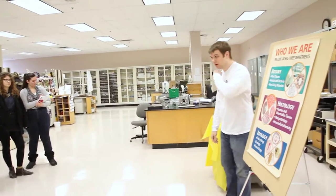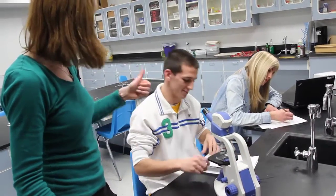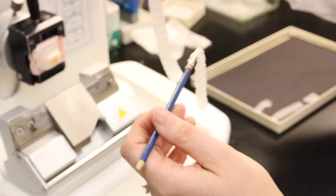Behind the scenes of all our products are expert scientists with first-hand classroom experience, trained technicians, and friendly customer service representatives all ready to help you save precious time in the classroom so you have more time to create real connections with your students. This is what we call Ward Science Plus Us.